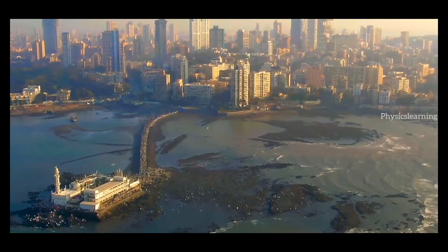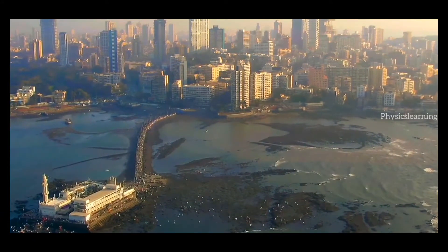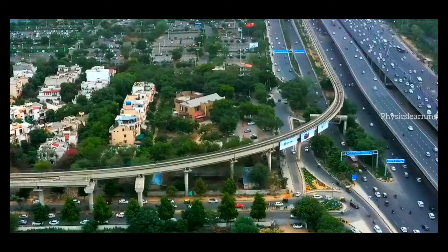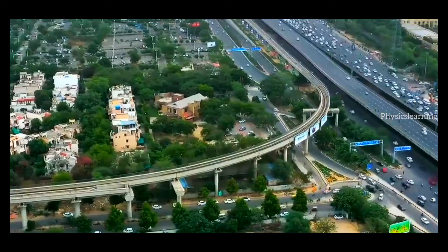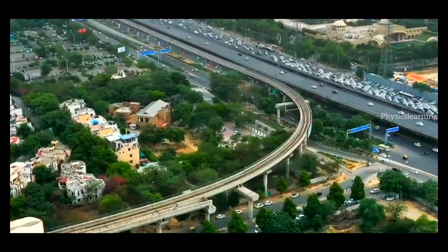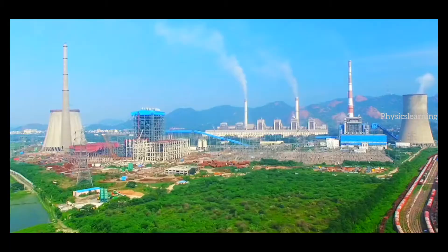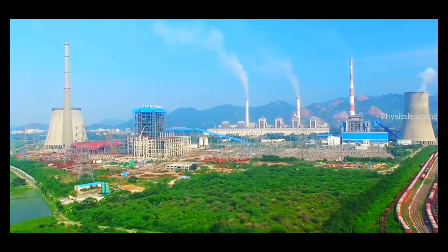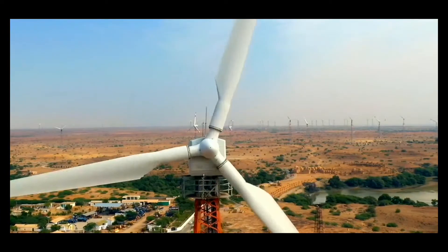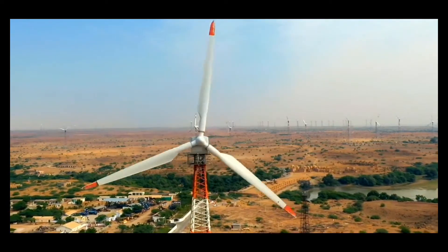India is one of the fastest growing economies in the industrialized world, and its population is predicted to increase 20% to 1.5 billion by 2030. This growth will stretch India's energy infrastructure to its limits. To meet future demand, India has an ambitious plan: to boost the amount of energy it generates from renewable sources by 40% before the end of the decade.